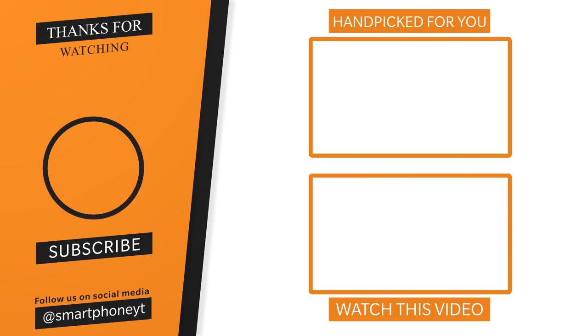Let us know your thoughts in the comments section. If you liked this video, please like and subscribe to this channel. Thank you.